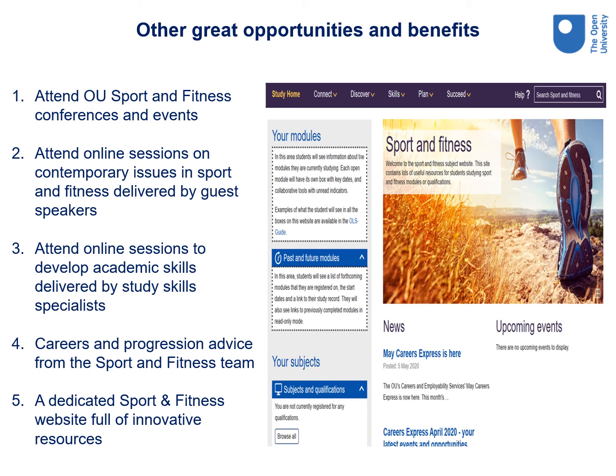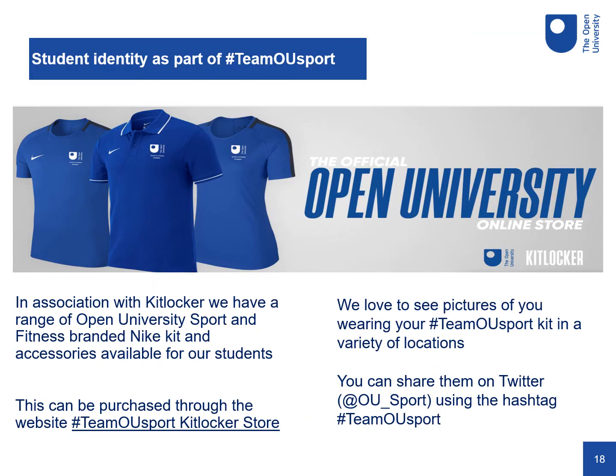There are many other great opportunities and benefits of being an OU student. The sport and fitness team holds a range of conferences and events that you can attend online and in person, usually focusing on contemporary and topical issues in sport and fitness. There are also online sessions for academic skills development delivered by study skills specialists, and forums managed by the sport and fitness team for discussing career and progression options. We also have a dedicated sport and fitness website full of innovative study resources, news and events. As an OU student you'll be part of the OU sport and fitness community as part of Team OU Sport. In association with Kit Locker, we have a range of OU sport and fitness branded kits and accessories available for our students, and we encourage you to wear the kit and share your pictures on Twitter. Thank you for listening and we hope you decide to study with us in the future.